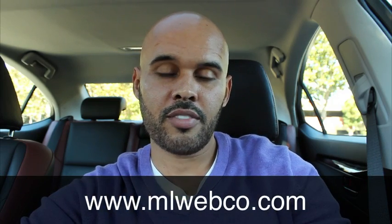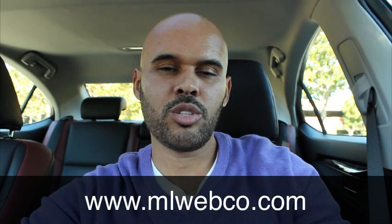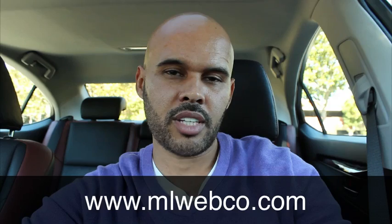Hey guys, Mike here. Thanks for checking out another video blog. So the question is: how do you demonstrate your UX design understanding within your design portfolio? This is a very good question that came out of my last video.